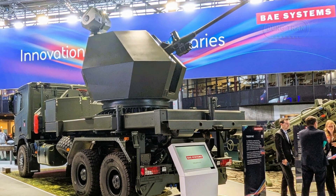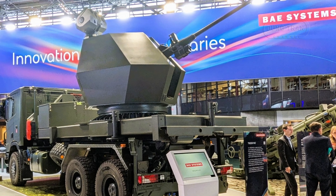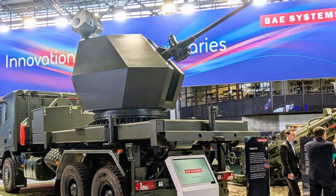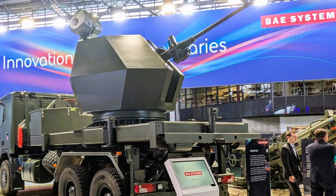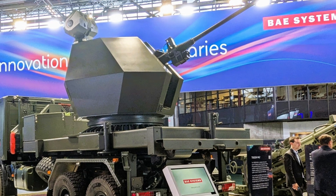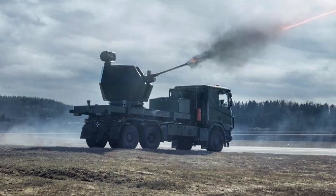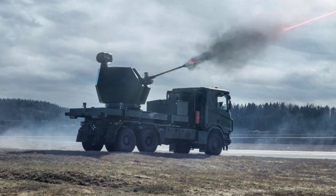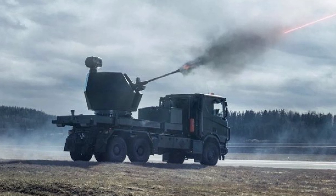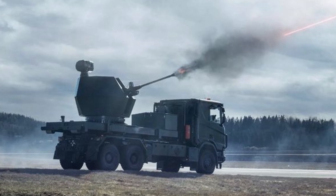The Trident Mark II, on the other hand, offers a more cost-effective solution by focusing on rapid, high-volume fire with its Bofors 40 Mark IV gun and programmable ammunition. Its modular design also makes it easier to integrate with existing platforms, which could give it an edge in terms of deployment flexibility. Additionally, its collaboration with Chess Dynamics offers a level of precision tracking and targeting that is difficult to match, making the system highly accurate in real-time engagements.